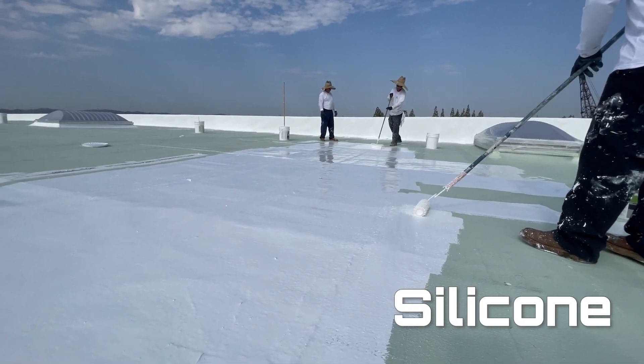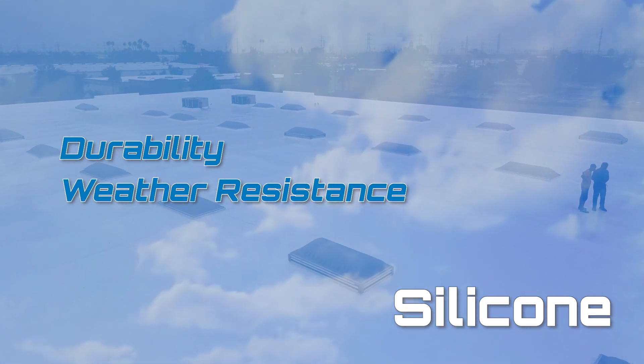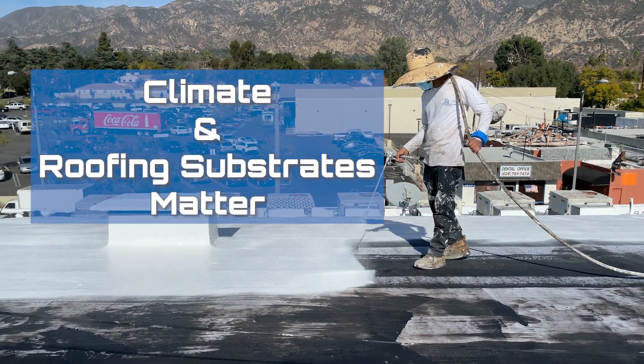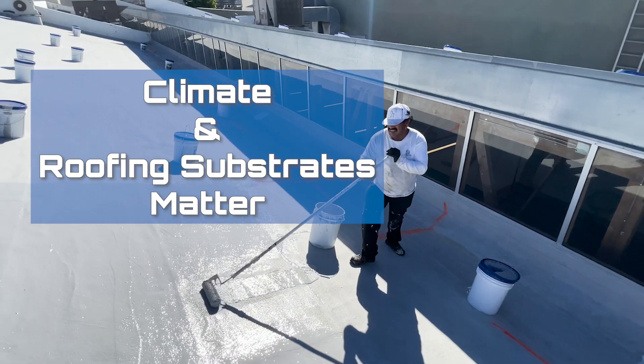Silicone coatings excel in durability, standing up to extreme weather conditions — from heavy rains to intense sunlight. Choosing between acrylic and silicone depends on climate and roofing materials, as each offers tailored benefits for specific needs.